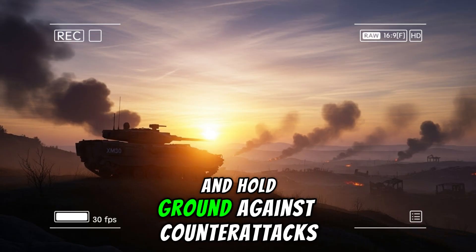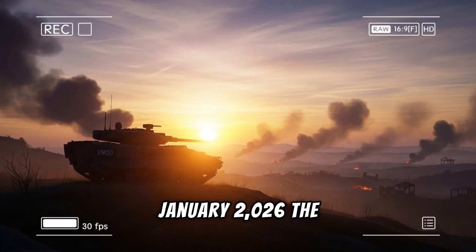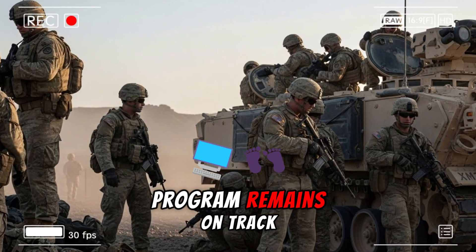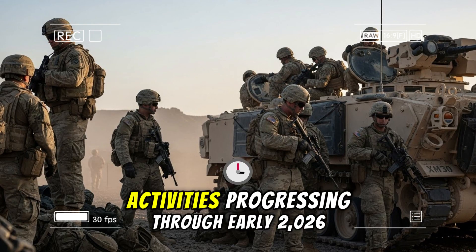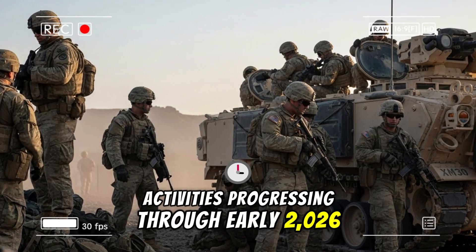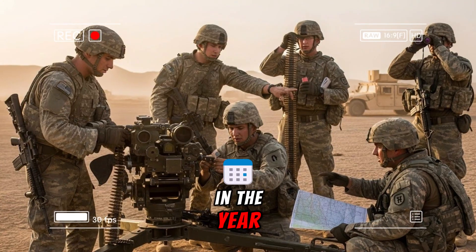As of mid-January 2026, the program remains on track. Prototype construction continues with full system integration activities progressing through early 2026, and initial vehicle rollouts anticipated later in the year.